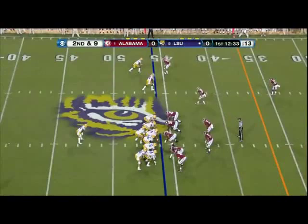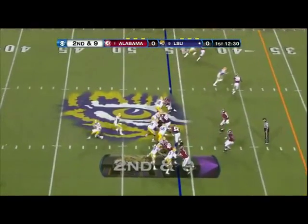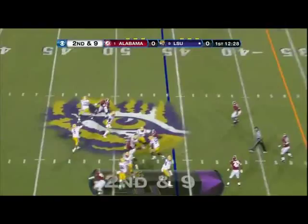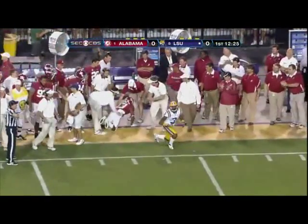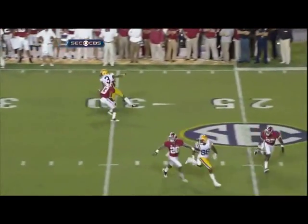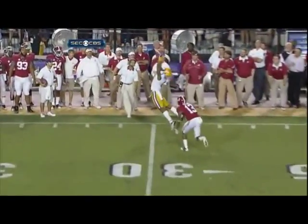Nice check. Two wides to the left. Play action — Mettenberger looks left the whole way. Got a little hook pattern. Slip defenses, and some of it is receivers that aren't coming up with the plays.